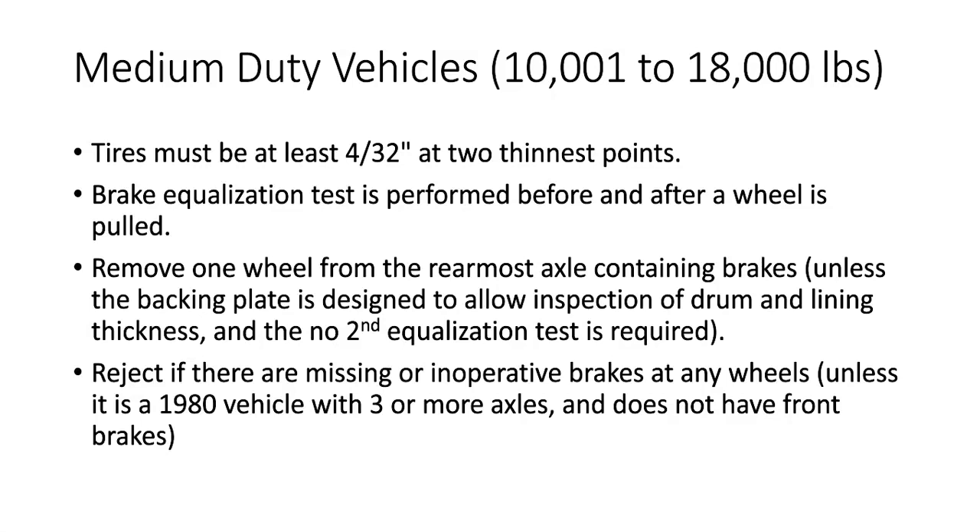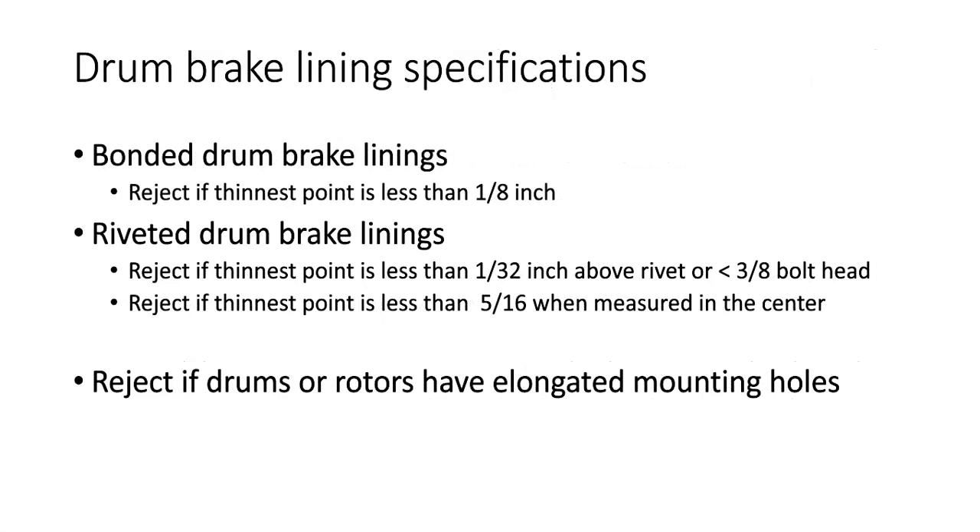We reject if there's missing or inoperative brakes at any wheels, unless it's a 1980 vehicle with three or more axles that does not have front brakes. The difference with brake linings on a medium-duty vehicle is that bonded drum brake linings must be at least 1/8 of an inch thick — compared to 1/16 of an inch for light-duty vehicles. Riveted drum brake linings are rejected if the thinnest point is less than 1/32 of an inch above the rivet. If the bolt head of the rivet is less than 3/8 of an inch, we reject it if the thinnest point is less than 5/16 of an inch when measured in the center.